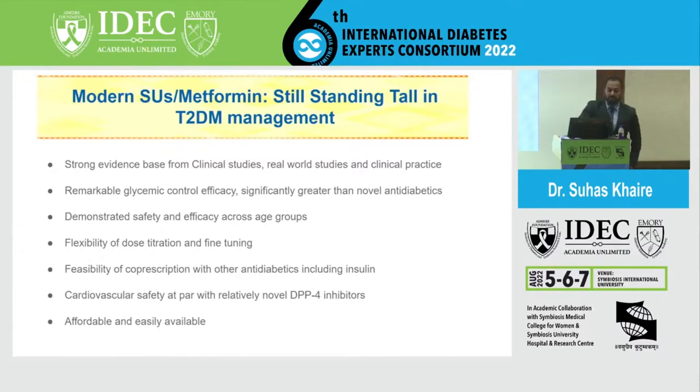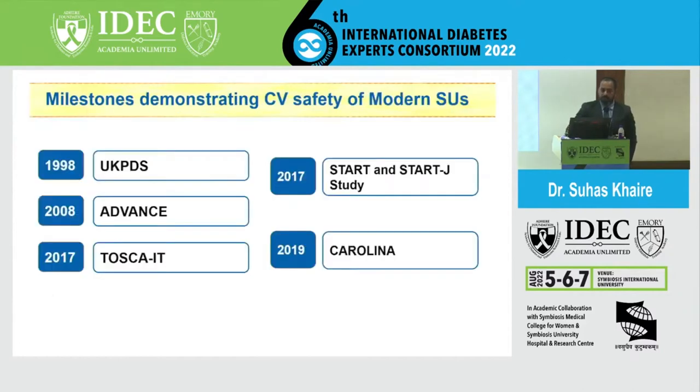SUs also offer flexibility in dose titration — for example, glimepiride ranges from 0.5 mg up to 2 mg — allowing fine-tuning of therapy. They are feasible for co-prescription with other anti-diabetic agents including insulin. Cardiovascular safety has been demonstrated for modern SUs. They also compare favorably with novel DPP-4 inhibitors, and most importantly in the Indian setting, they are the most affordable and easily available drugs, still among the most prescribed first-line agents.